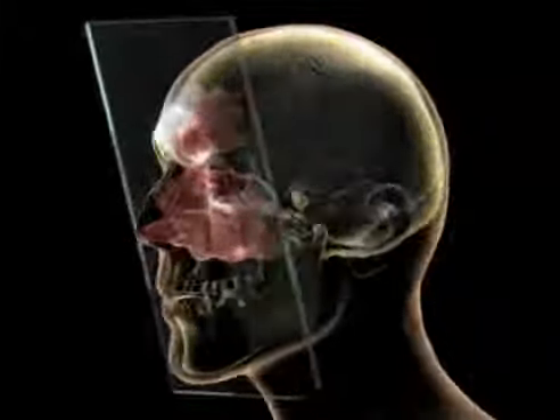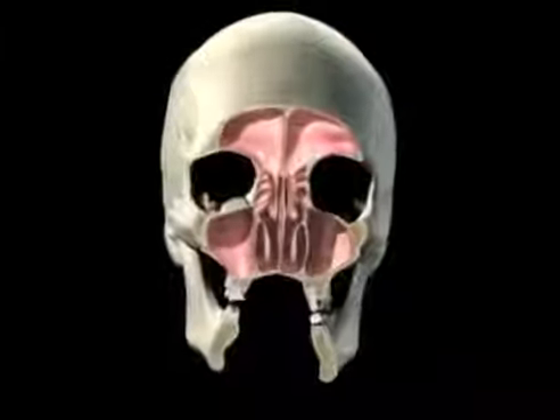The sinuses are a series of interconnected hollow spaces in the skull. Their walls are lined with mucus-secreting membranes. Small hairs sweep the mucus out of the sinuses so it can drain out through your nose.